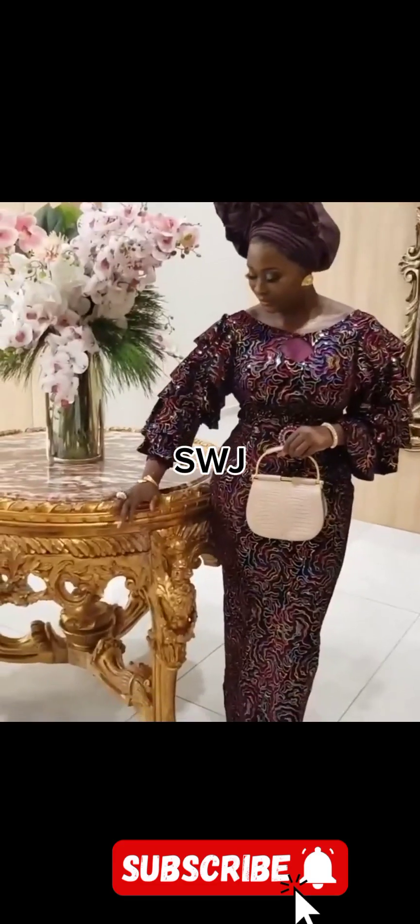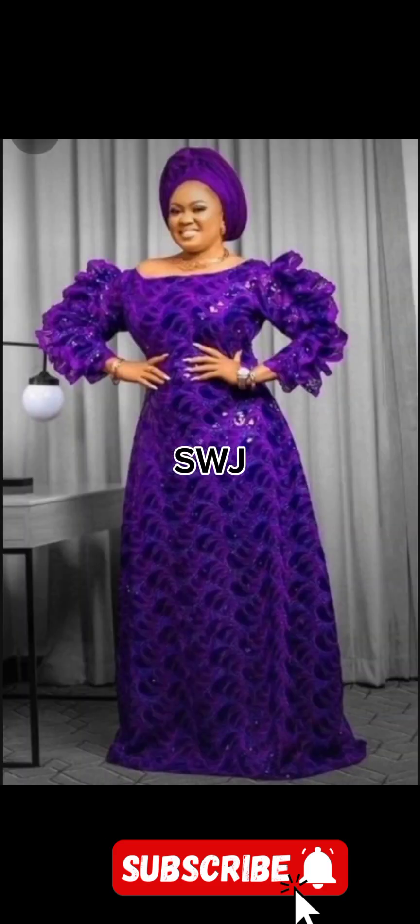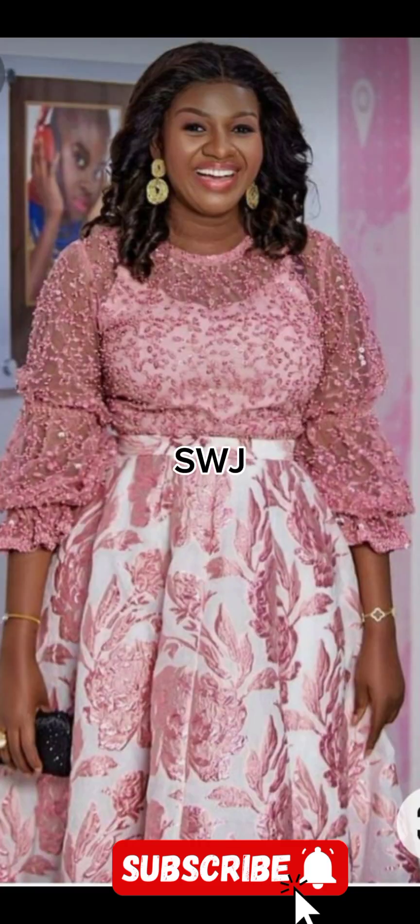Hello beautiful people, hello fashionistas, hello fashion lovers! Welcome back to Style with Jevite — your number one go-to destination for the latest trendy and beautiful African dress styles.